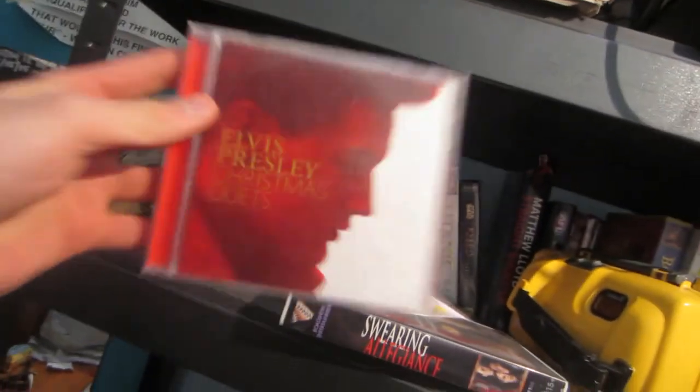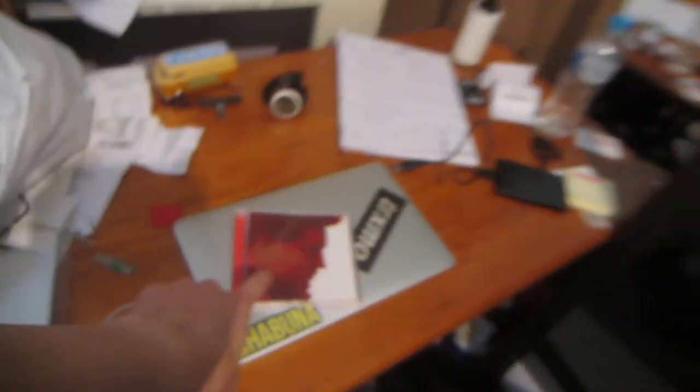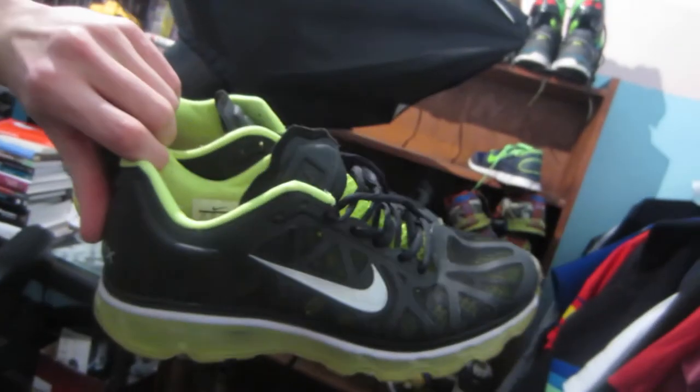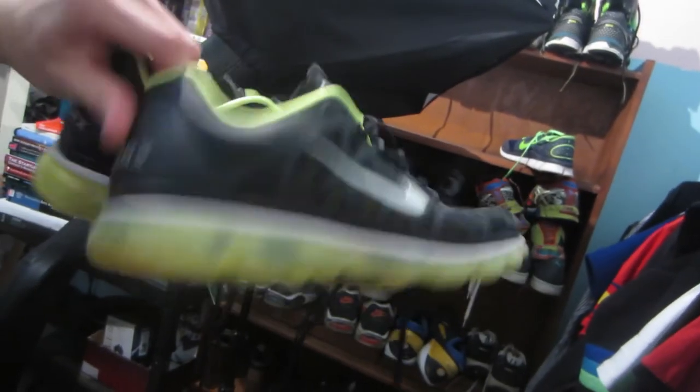I just made a couple of sales — a pair of shoes and a CD. This Elvis Presley CD sold for $10, and these Nike Air Max's sold for $55.